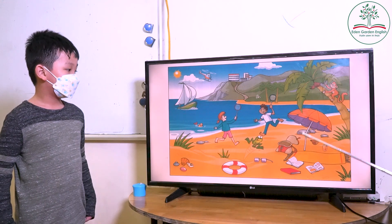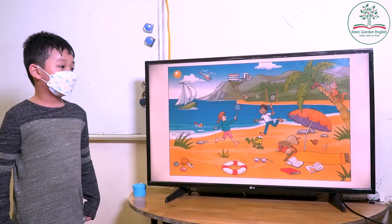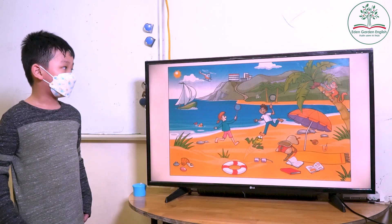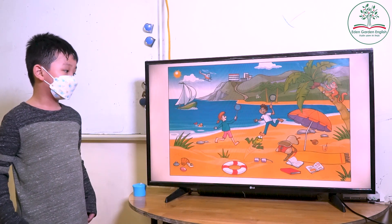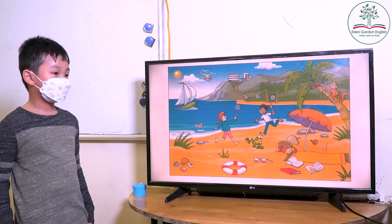Now look at the picture and actually start question. What animal is this? Monkey. Monkey. What is this? Frog. Frog, and what color is the frog? Green. Green, what is the frog doing?